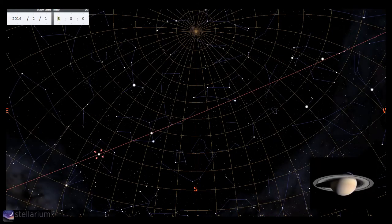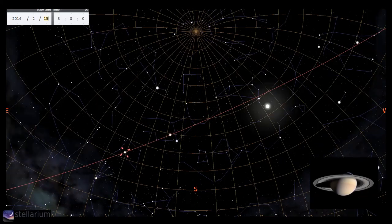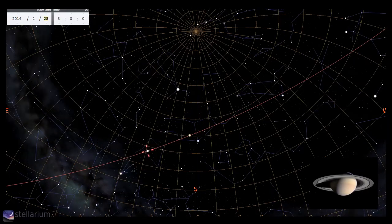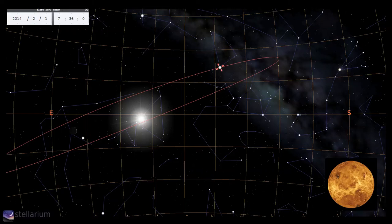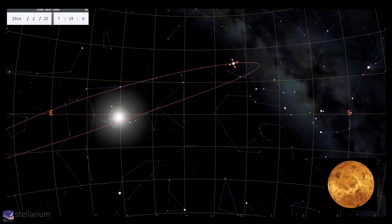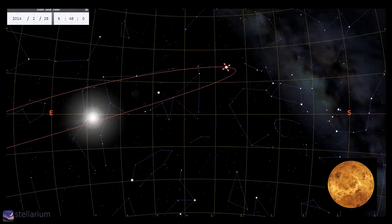Saturn rises next and is always impressive, even this far from opposition. While the ring world is going to be low in the sky for northern observers for many years, the angle of the rings is very impressive and well worth a look. Venus is the bright morning star this month, blazing away as the brightest object in the sky after the moon and the sun, at magnitude over minus 4. Looking through a scope reveals a bright planetary disk that through the month is growing in illumination from 13 to 35%. It's difficult to find any cloud detail on Venus, but those with colour filters might have some luck.